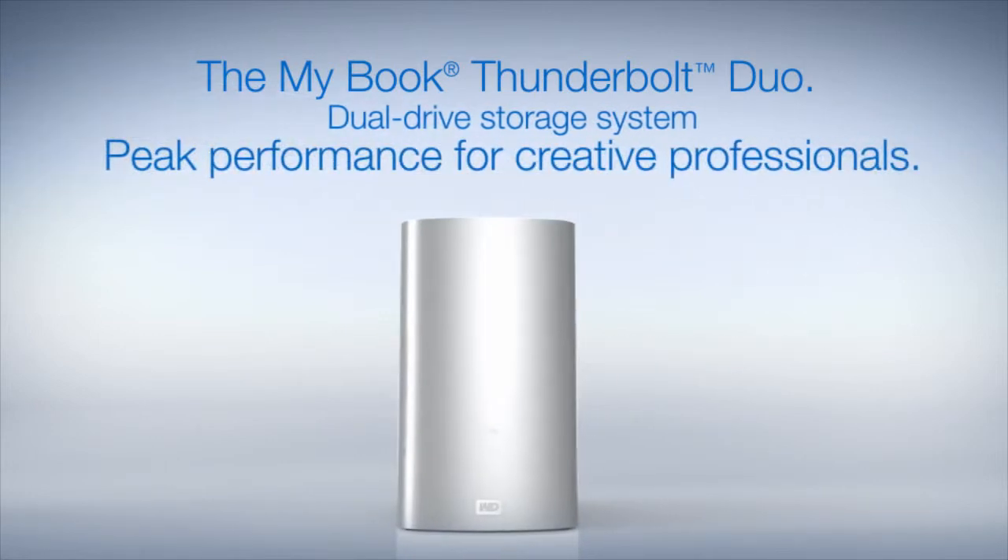Work faster with MyBook Thunderbolt Duo, the dual-drive storage system that lets you maximize your creative output.